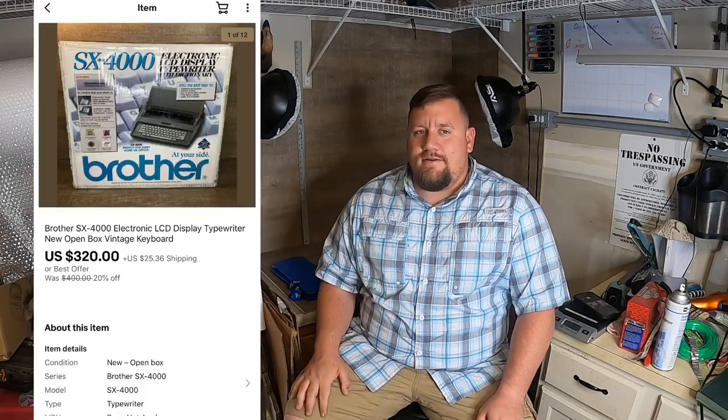Next I sold this Brother SK 4000 typewriter. I picked that up at an online auction back during early spring and paid $75 for it. It was brand new in the box but the box had been open — it still had all the factory protective plastic stuff all over it. I listed it for $360 and took a best offer of $320 plus shipping. Pretty good profit margin there, even if it took a little while to sell.